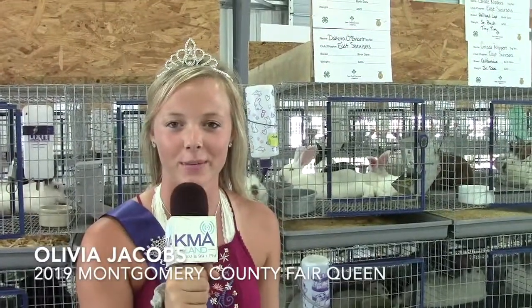Welcome to the 2019 Montgomery County Fair. I'm Olivia Jacobs. My parents are Chad and Nikki Jacobs and I'm from Villisca. I am the 2019 County Fair Queen and I want to introduce you to a couple of my friends. This is my Fair Queen court, so they're going to go down the line and introduce themselves.